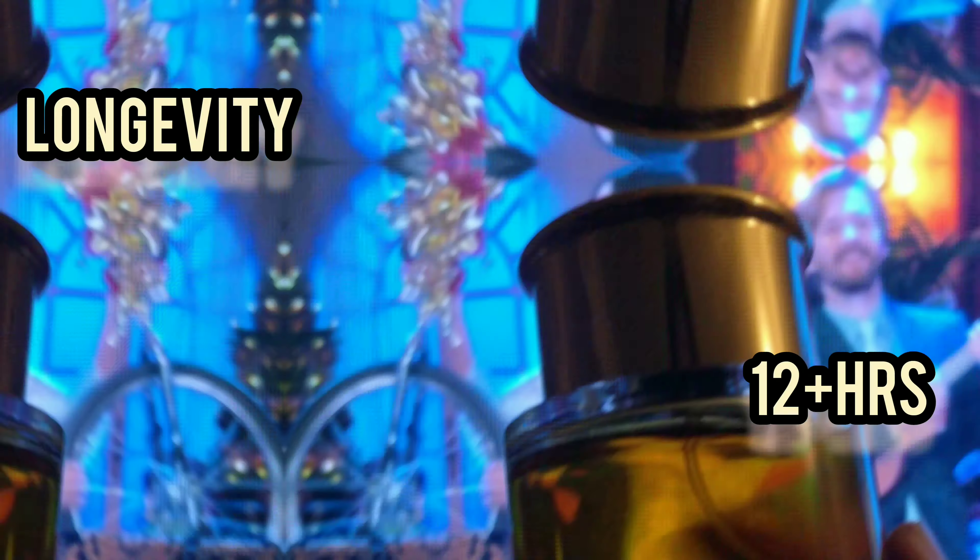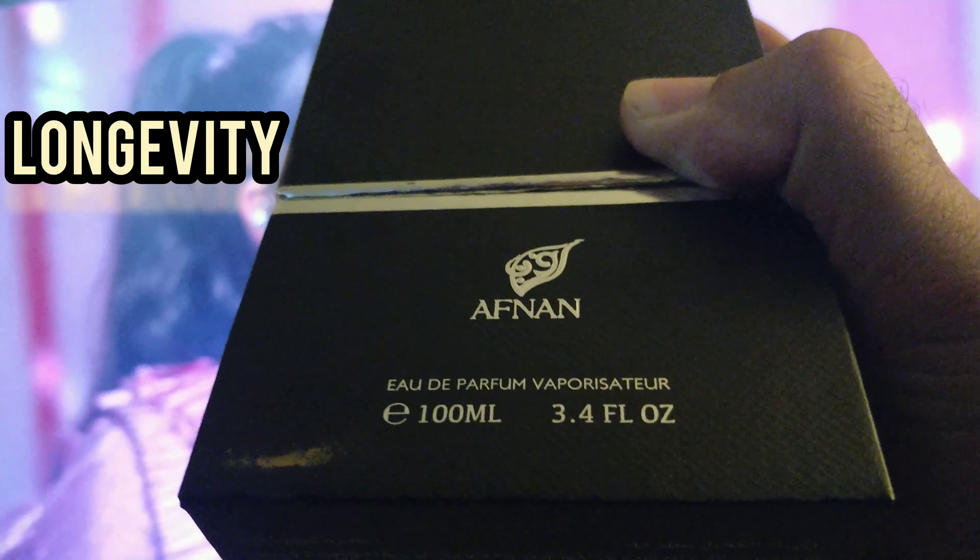Hi YouTube, how are you today? I come up with the review of Christmas fragrances. Number one is Mercedes-Benz Club. It's a vanilla king. Its longevity is like 10 plus hours and it projects strongly. Applying two to three sprays is ample for a whole day and it is good for indoors and outdoors.